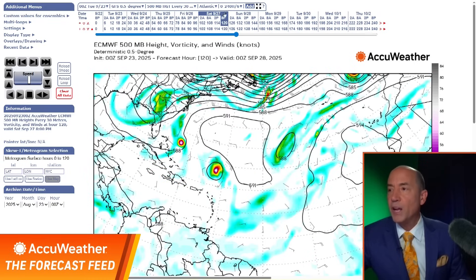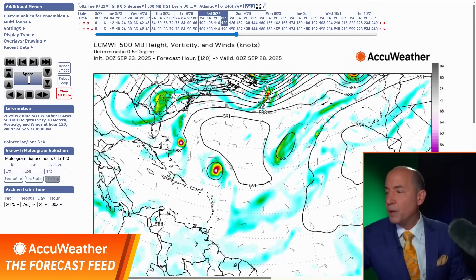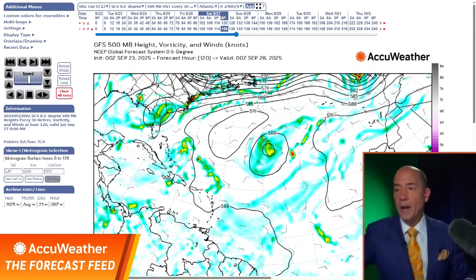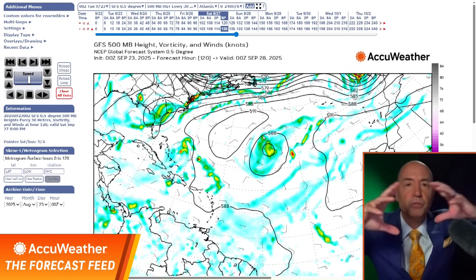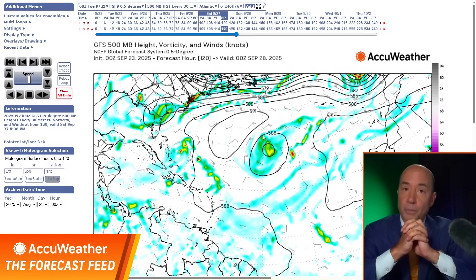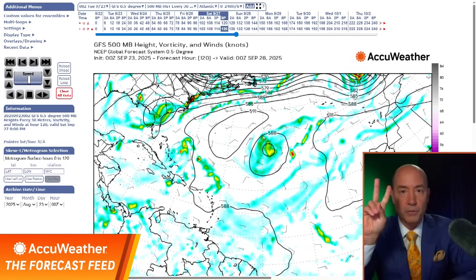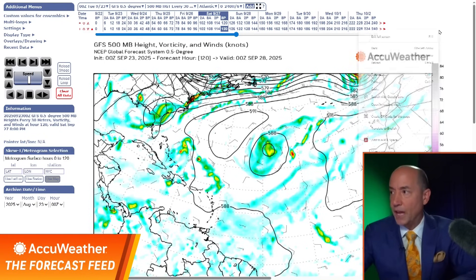Going to Saturday: here's the European model showing both of them. Notice what the American model does — it weakens both of them, kind of hard to find them. What the American model suggests is that they're too close to each other, they compete and neither of them really forms. The European model says no, we're going to have two storms. What do I believe? I have to tell you, the European model is the superior model, and I believe it has the right answer.